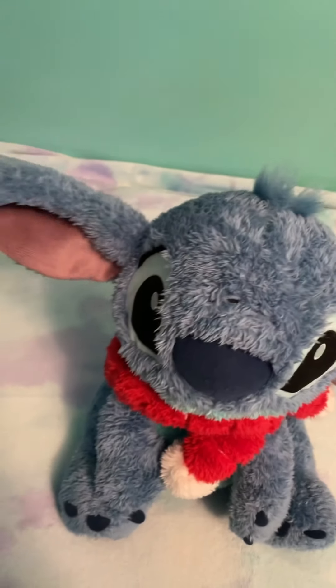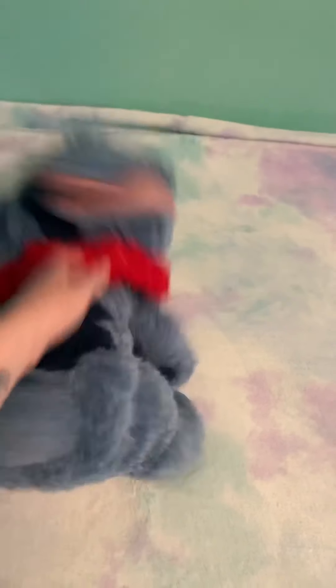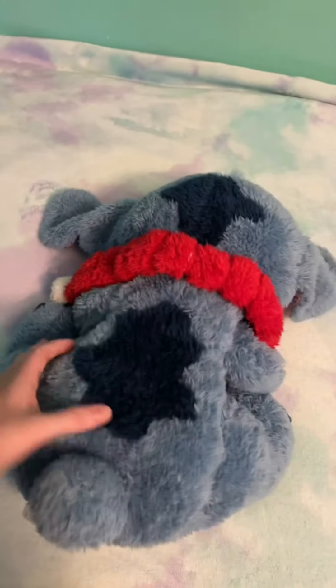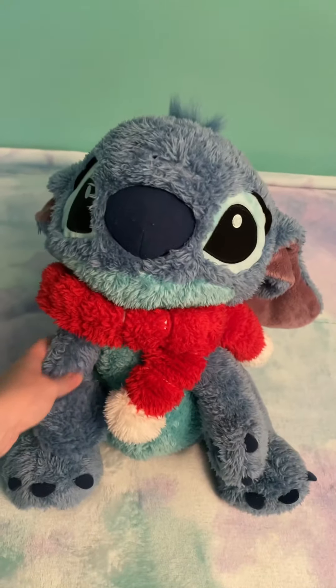I'm going to start off with my character plush, which honestly isn't a lot because I don't really collect character plush. To start off with, I have my Stitch — he is the Hand Warmer plush. He used to have holes right here, but Chirika sewed him up for me and made him all nice. He's really comforting to hold. He has a little scarf. He's very floppy.